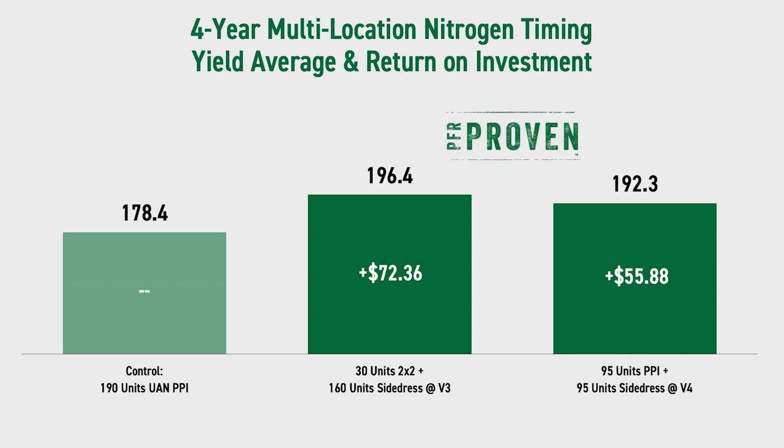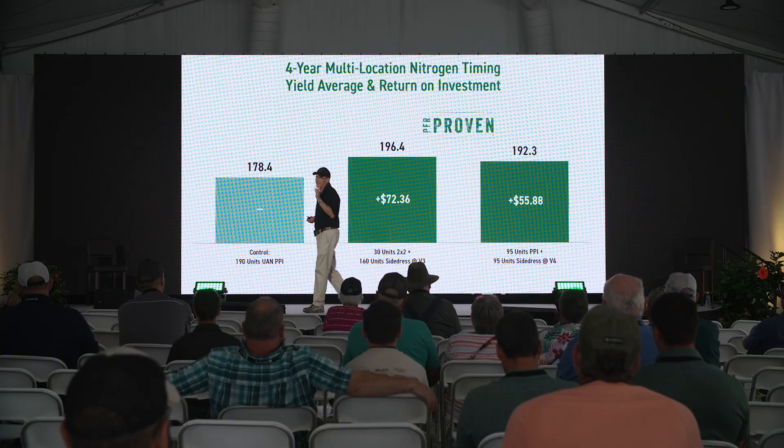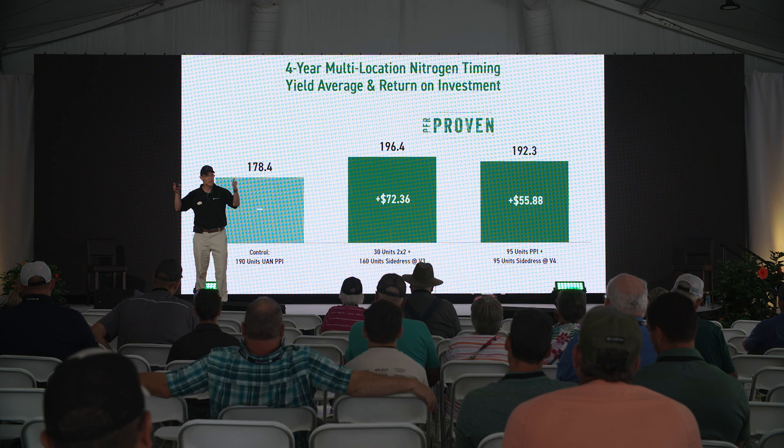What does PFR data say? We have four-year multi-location data where the control is basically all nitrogen up front, and the other two bars represent two different ways to split the nitrogen application. That data is not insignificant. For us, it's not just about yield, but about being efficient with the nitrogen we do apply. Dollar nitrogen — we don't want to over-apply, lose it, or waste it. Split applications allow us to accumulate more information, and that knowledge allows us to be much more efficient.